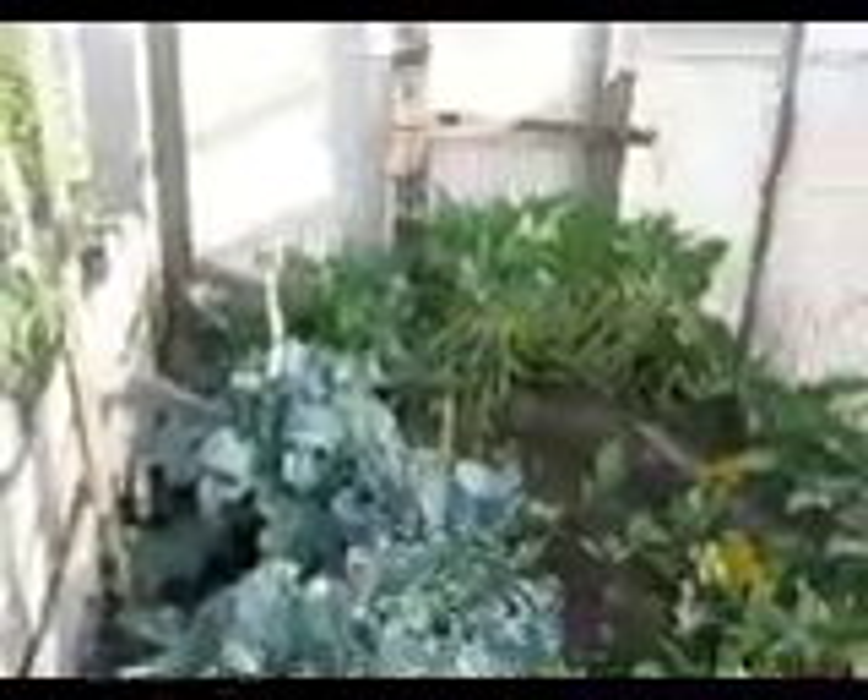Here's part of our vegetable garden. Some broccoli, zucchini, yellow squash, more pumpkins.